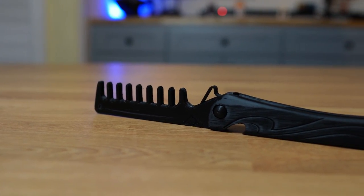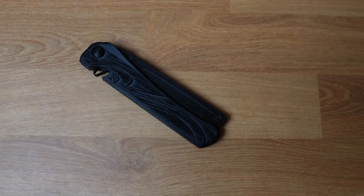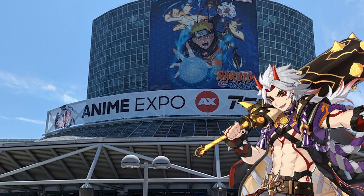It probably also does work as a comb, and once you get some color on there, I'm sure it will be perfect for you to cosplay as Arataki Itto at the next anime convention.